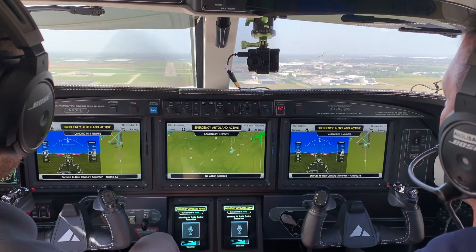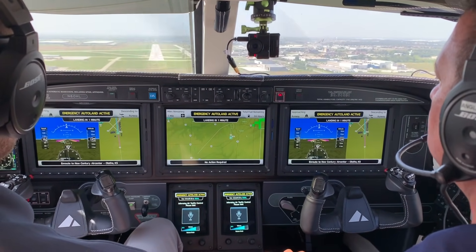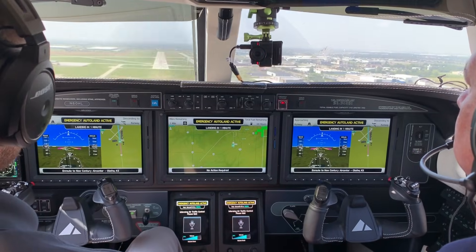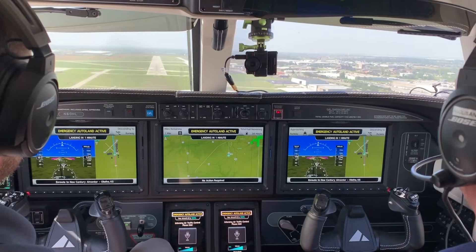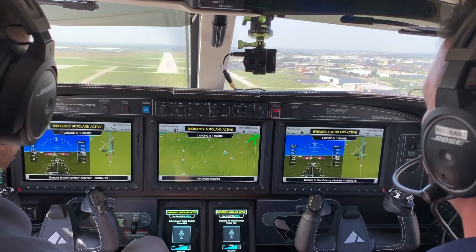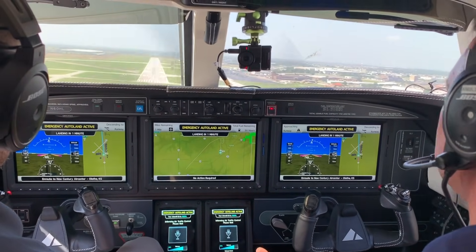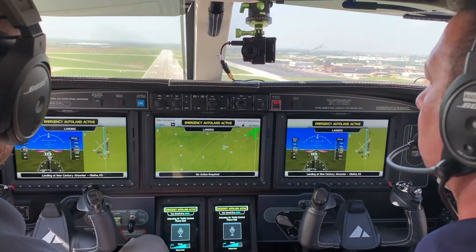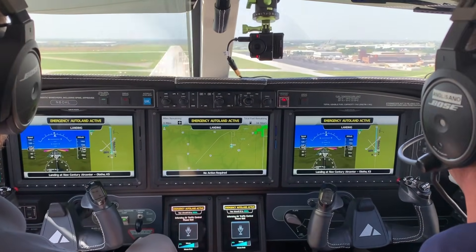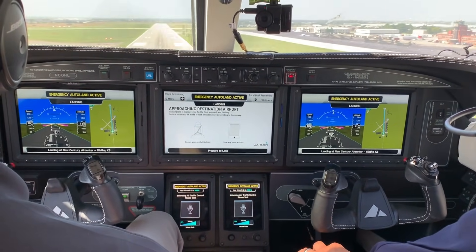Five hundred foot callout. The screen shows two miles remaining and tells passengers we're landing in one minute. Short final at 100 knots over the fence at 1,200 feet on the approach, just about to cross the runway threshold.